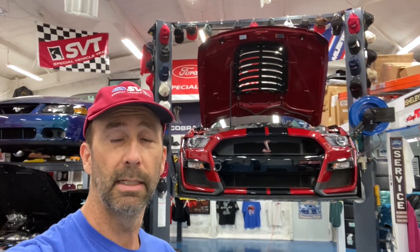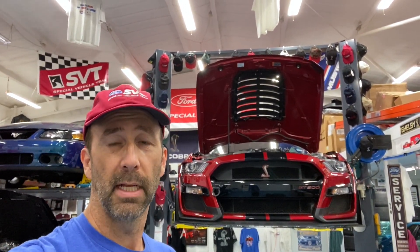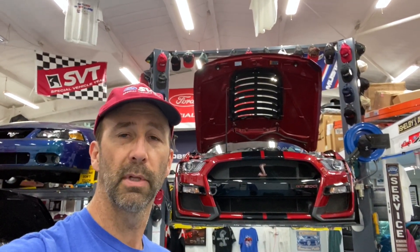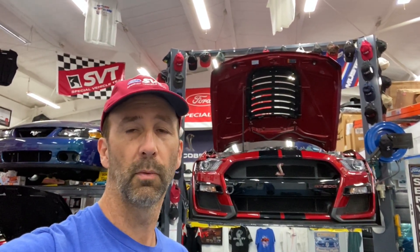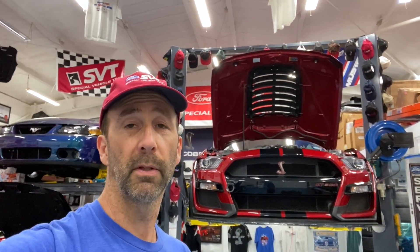That's how to clean out your transmission cooler to solve transmission over-temps at the track. I had over-temps across two days at COTA as well as the Eagles Canyon track day, and I solved it by cleaning out the transmission cooler. I recently went up to Hallett on a hot day — over 100 degrees — drove the car hard, and the transmission performed as advertised with no temperature issues. Hopefully you found this helpful. Thanks for watching.